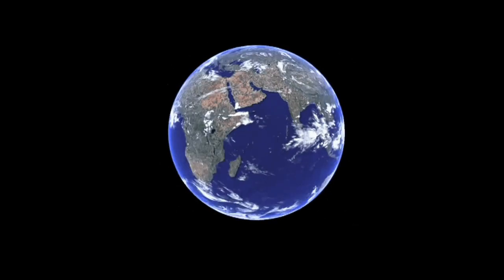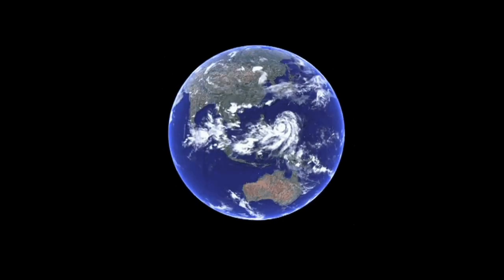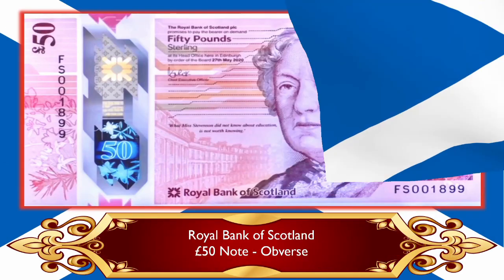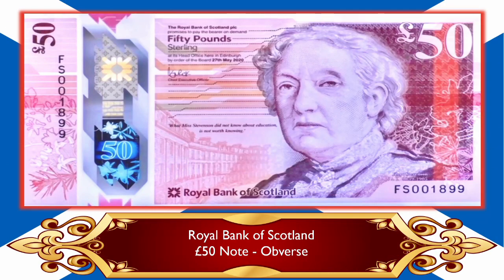The first nation we're going to is the fantastic nation of bonnie Scotland — one of the four constituent nations of the United Kingdom of Great Britain and Northern Ireland. I absolutely love Scotland and I love their banknotes, because what we have here is the absolutely gorgeous 50 pound Royal Bank of Scotland polymer note. It looks exquisite. I cannot wait to get hold of it and put it into my collection.